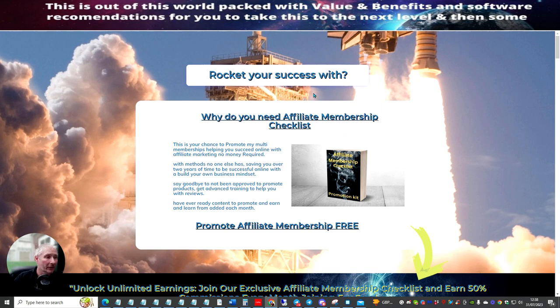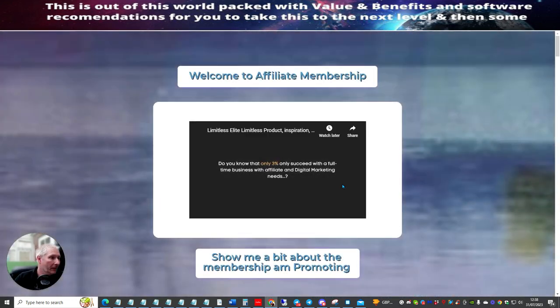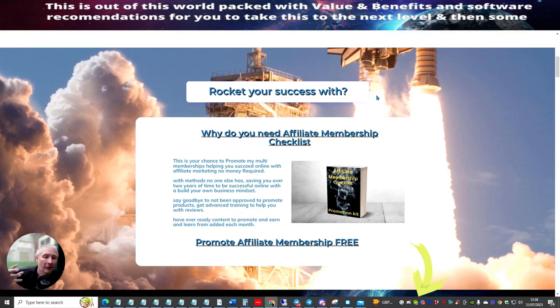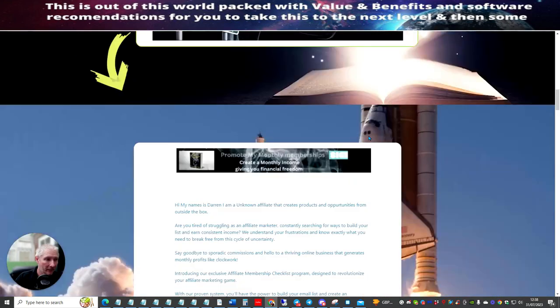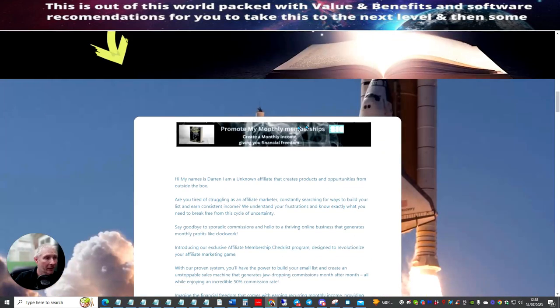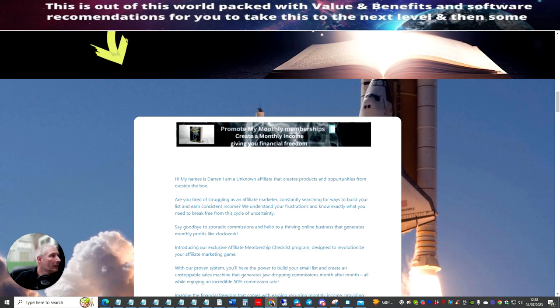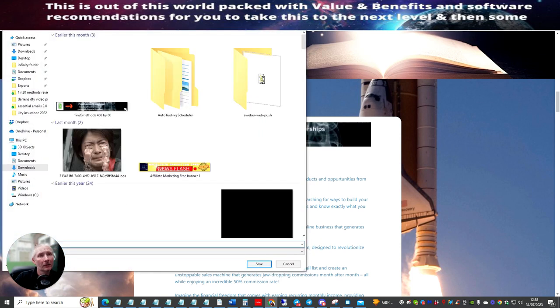This is the sales page: 'You have just stumbled upon a best kept secret. Welcome to Limitless.' This very sales page you get to promote for free. So well done to you. Now, this one here — believe it or not — if we save this, let's go up here and paste this in.